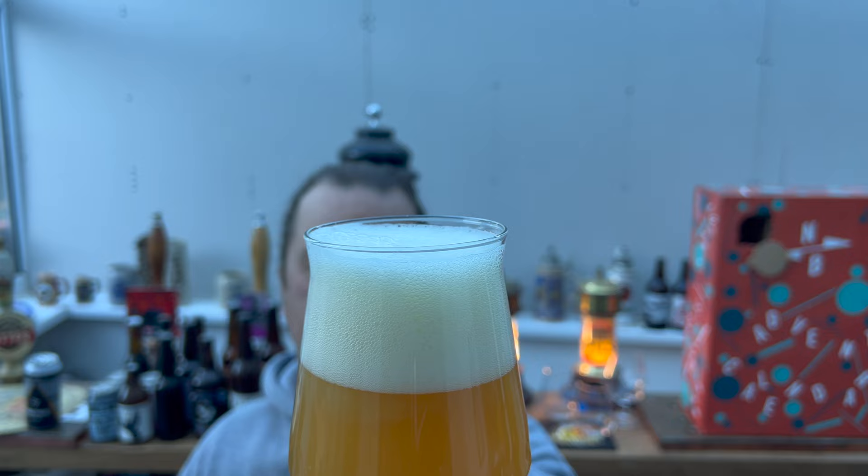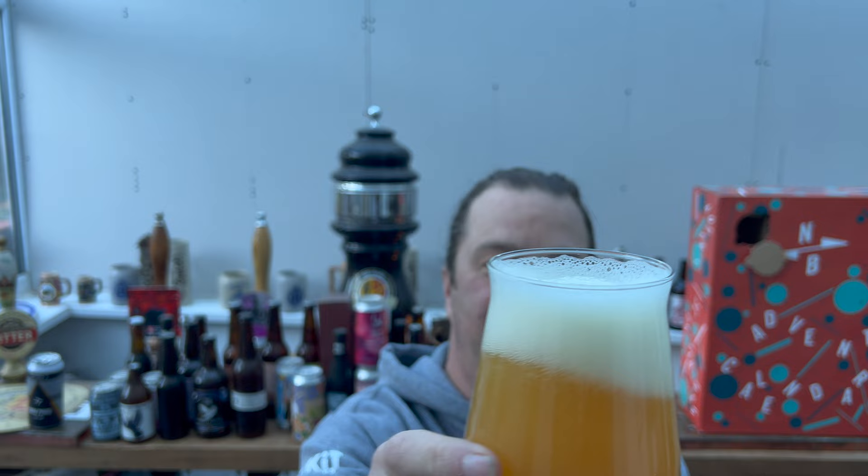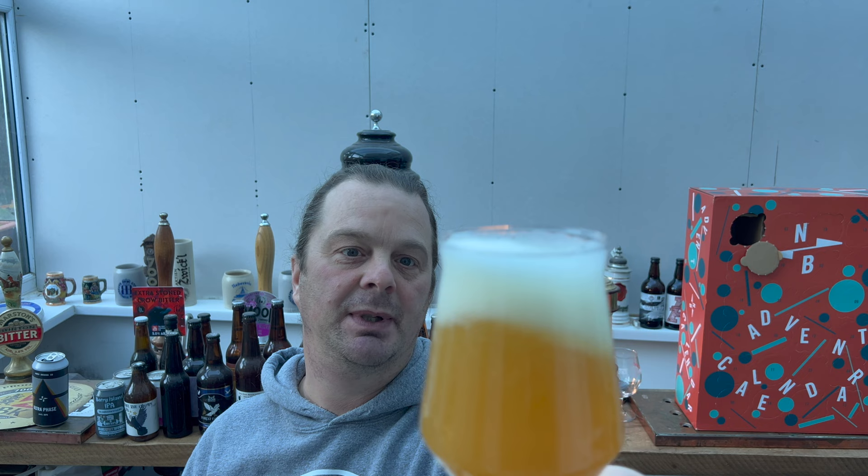We've got a three-finger white head, good levels of slow-moving carbonation, and it's a nice hazy-looking beer. I'd say it's amber in colour — a lighter amber colour. Let's get the aroma then.